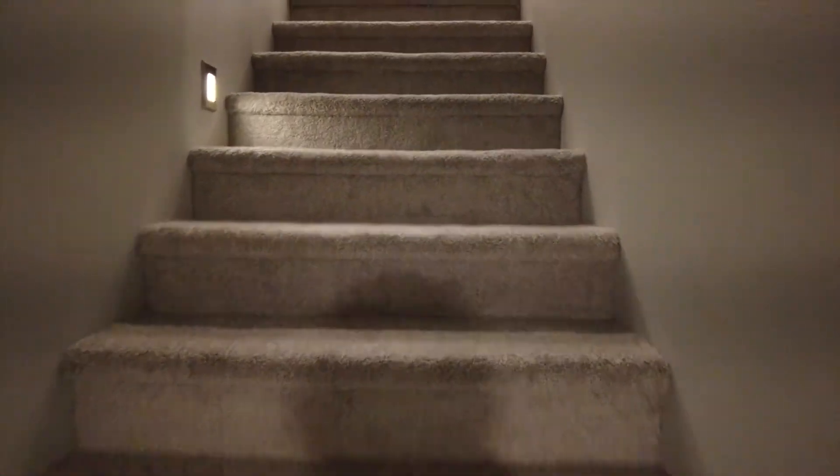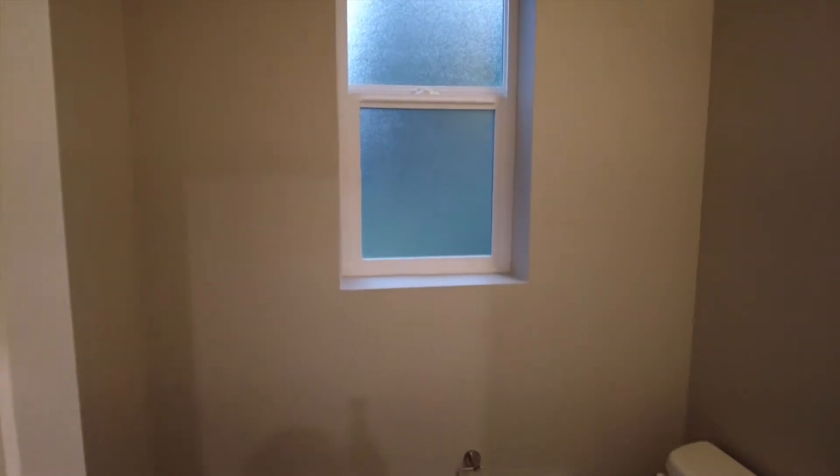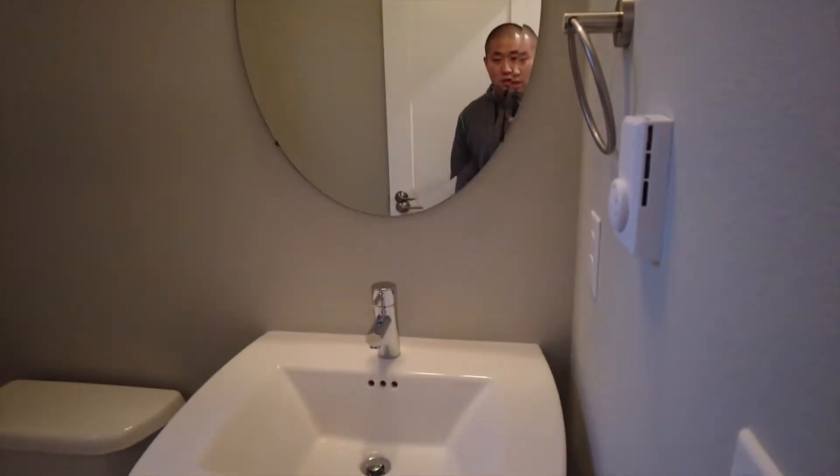We're gonna go upstairs. This is brand new construction, which I'm pretty pumped about. I found this when they were still building it — they've been selling fast so I didn't want to waste any time. I'll go into more detail on that in a separate video about the whole buying process, since I'm a first-time buyer.